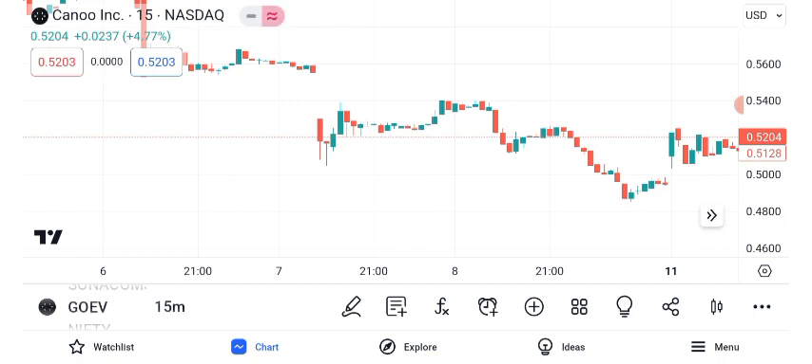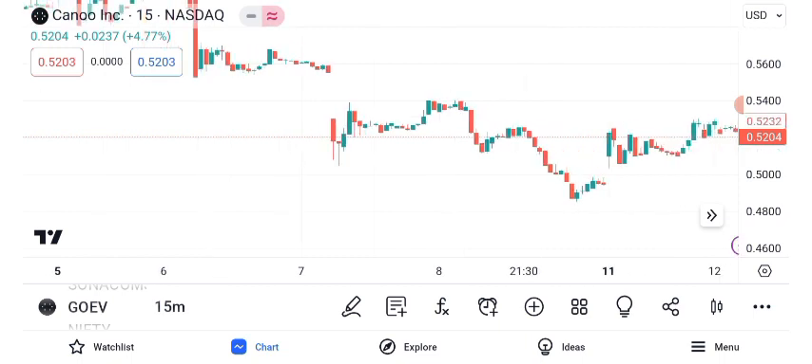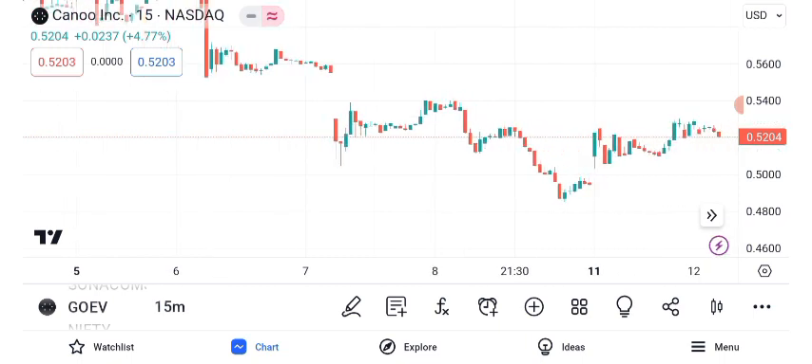Identifying resistance and support levels is crucial for traders. GEO EV's current resistance is at $X, while the support level is at $Y. These levels can guide your entry and exit strategies.